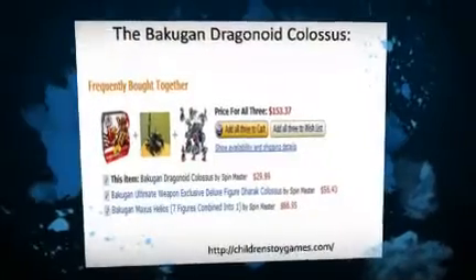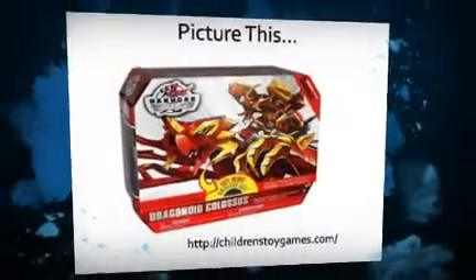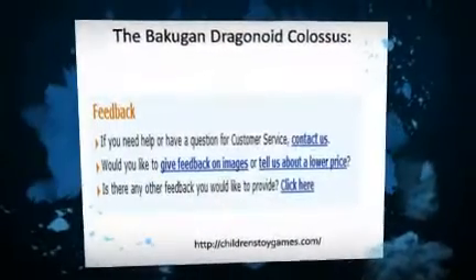Botelix Dragonoid is the Bakugan and the key to open the Dragonoid Colossus when dropped into the assembled model. There's so much to discover — let your kid discover this by himself or herself.